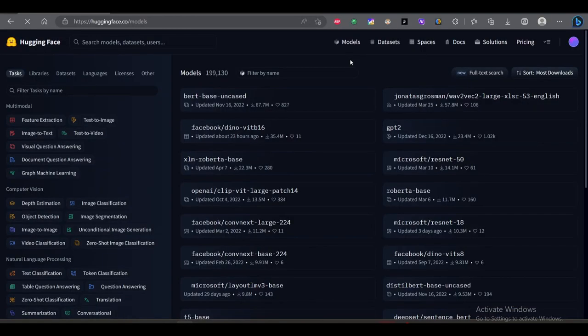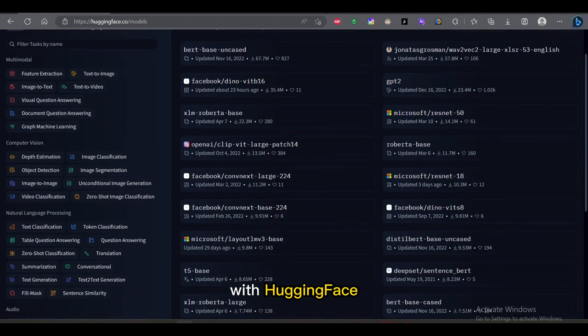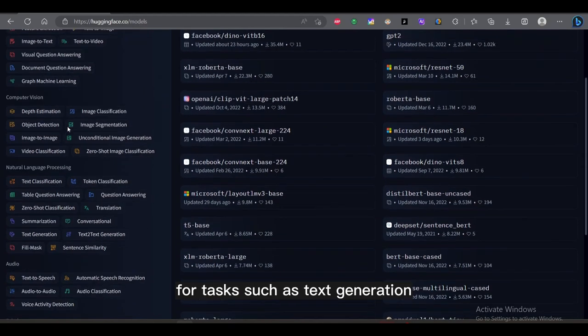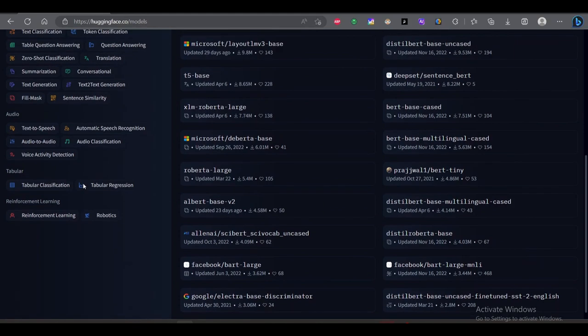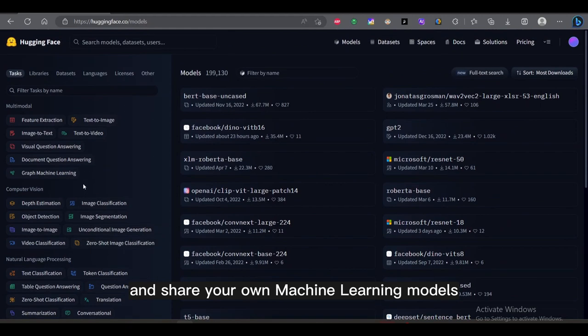Hugging Face. Hugging Face is a platform for building and sharing machine learning models. With Hugging Face, you can easily access a wide range of pre-trained models for tasks such as text generation, translation, and sentiment analysis. And if you're a developer, you can even use Hugging Face to build and share your own machine learning models.